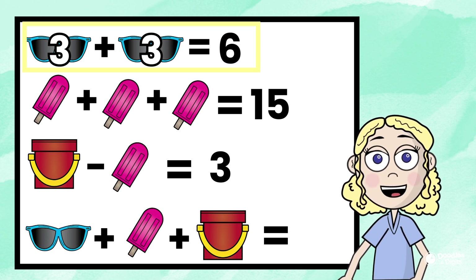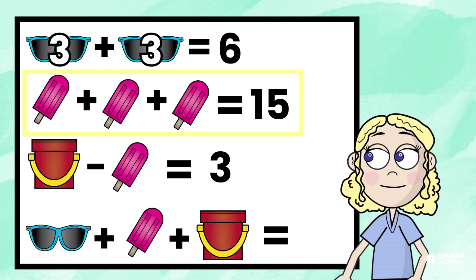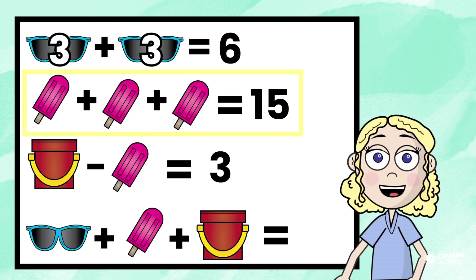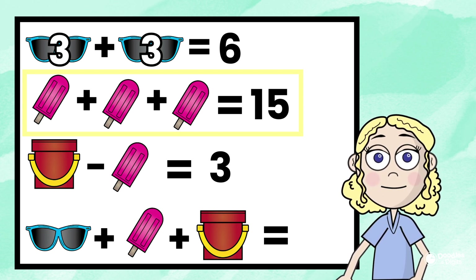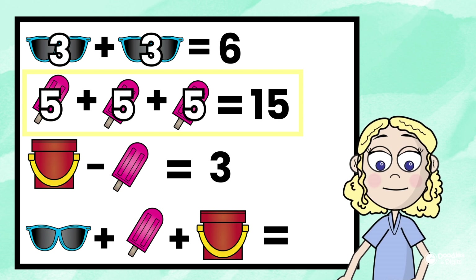All right, let's move on down to the next problem. Popsicle plus popsicle plus popsicle equals 15. What number added together three times — and it's the same number since they're all popsicles — equals 15? Let's try five. Five plus five plus five equals 15.